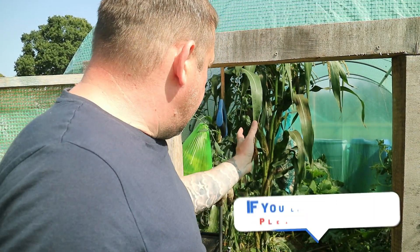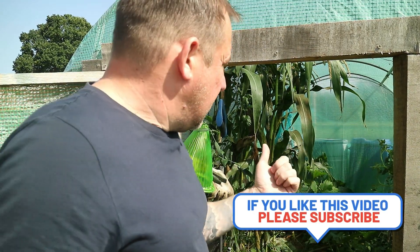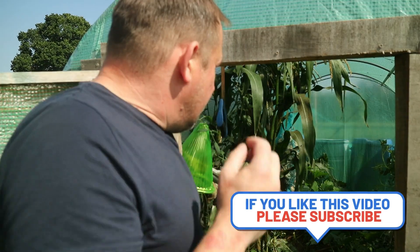So I'm going to take one off, open it up at the end of the video, have a look at what the corn is like inside there — if it's affected it or not. Let's just go on Google, Dr Google, and have a little investigation.